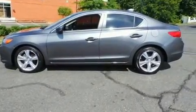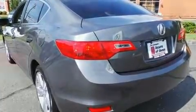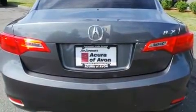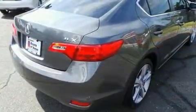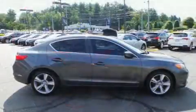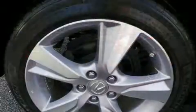Acura infused the interior with top-shelf amenities such as leather upholstery, one-touch window functionality, and remote keyless entry. Acura ensures the safety and security of its passengers with equipment such as dual front impact airbags with occupant sensing and anti-whiplash front head restraints.